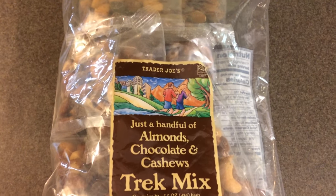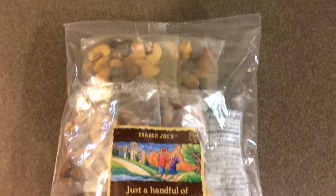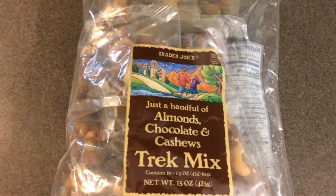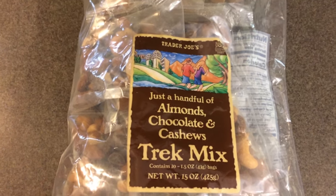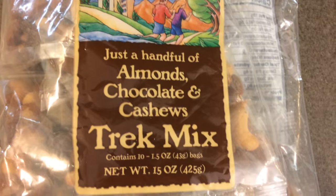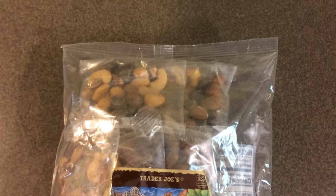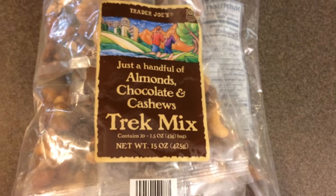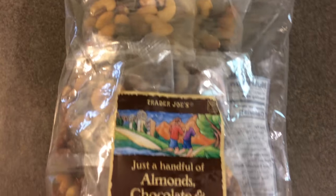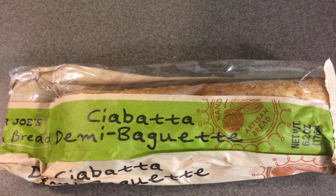This is something I have purchased before and absolutely adore — it is the Just a Handful of almonds, chocolate, and cashews trail mix. I like to buy them in the individual bags. They also have it in one huge bag, but it's so much more convenient to grab an individual bag. You get 10 of them, totaling 425 grams or 15 ounces, for $5.99 — that's less than a dollar per individual pack for nuts and chocolate.